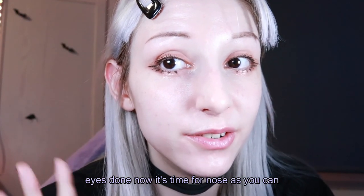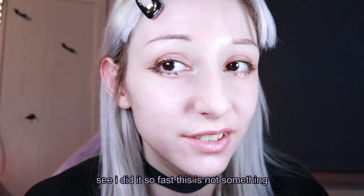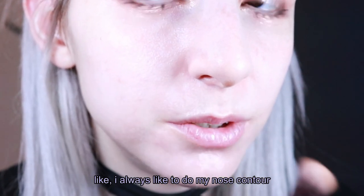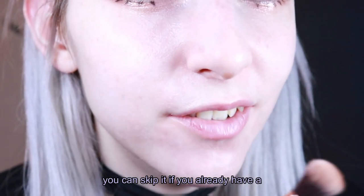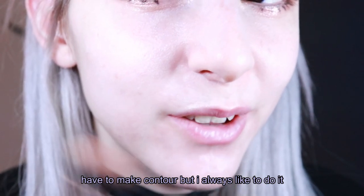Now it's time for the nose. As you can see, I did it so fast — this is not something very difficult. You can skip this step if you don't want to. I always like to do my nose contour, but it's not a must. You can skip it if you already have a perfect nose — good for you! You don't have to contour, but I always like to do it.